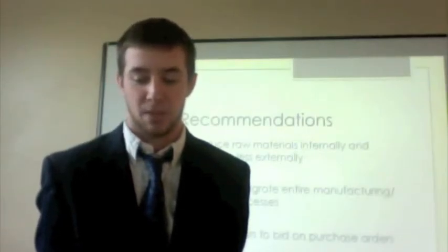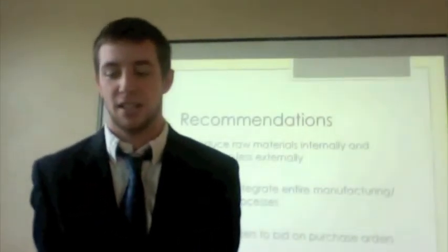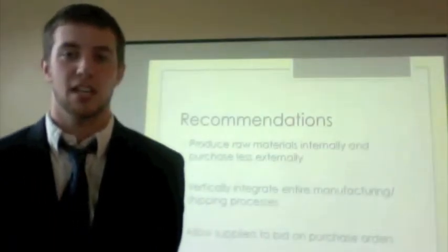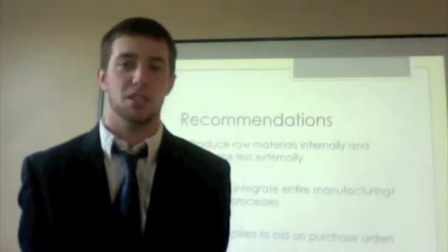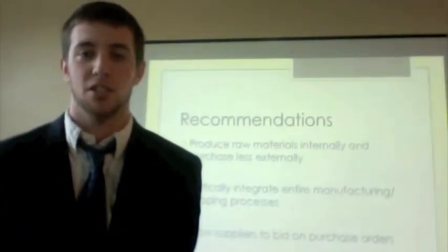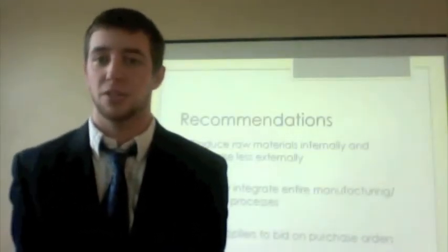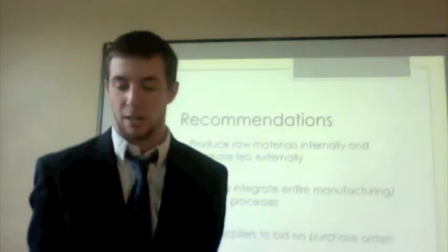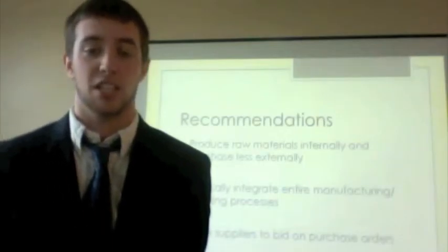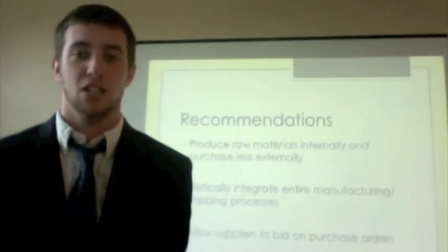My name is Shane Kilduff and I'll be talking about the critical issues of Clearwater Paper. As you can tell from the earlier parts of the presentation, they're a very successful company, but like any business they have areas where they can improve. Most of their issues revolve around the fact that they are not completely vertically integrated. The key issues to address over the next five years are: raw materials purchased through external buyers, shipping done through external companies, and a limited number of suppliers which lessens their buying power.